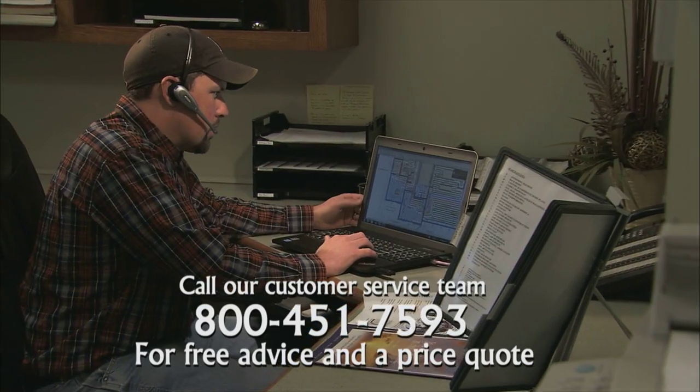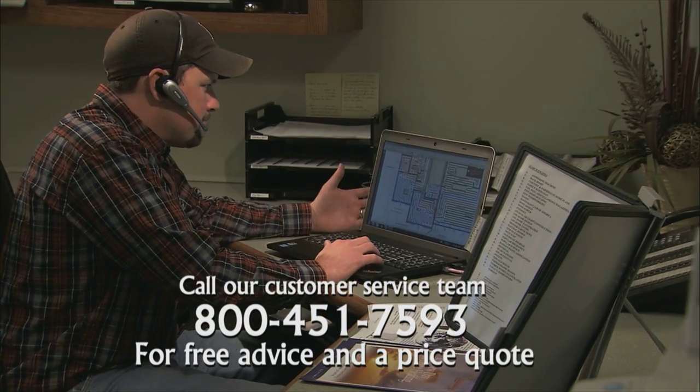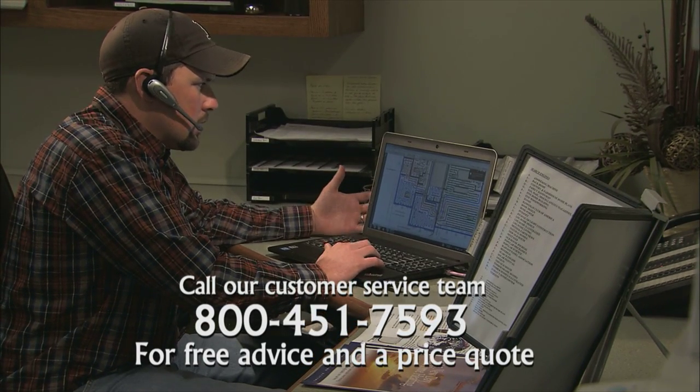Thanks, Kevin. It's nice to know that saving money and saving the planet go hand in hand at Radiant Tech. If you have any questions about radiant heating systems, give us a call. Our customer service team will be with you every step of the way. Thanks for watching.